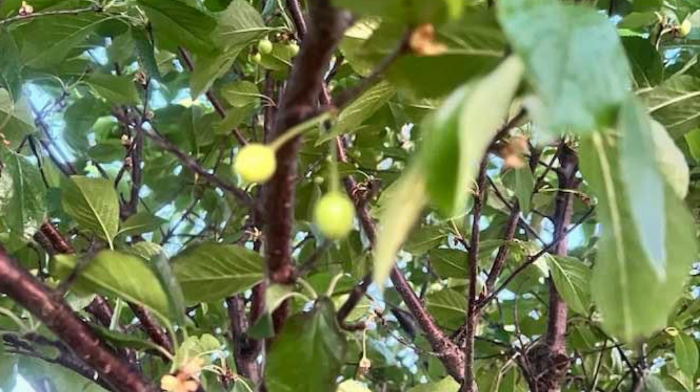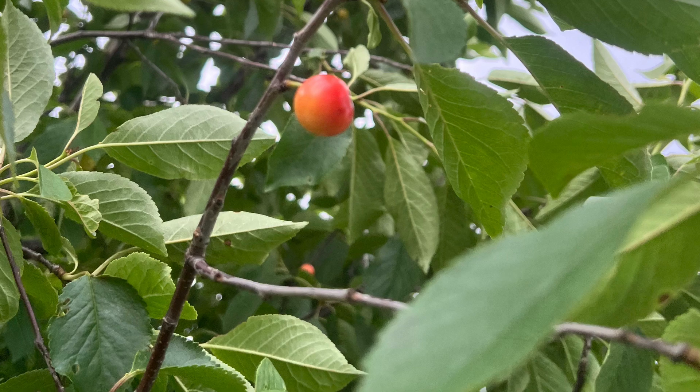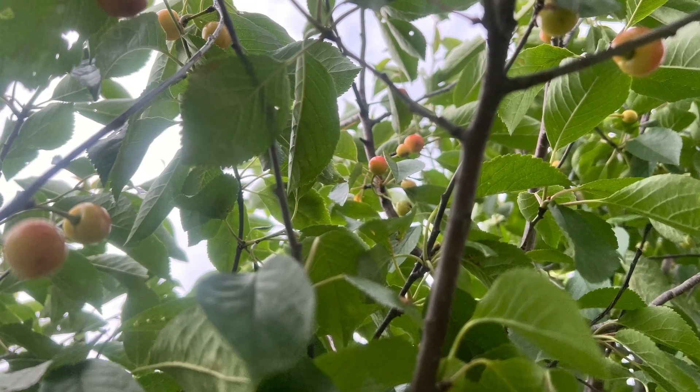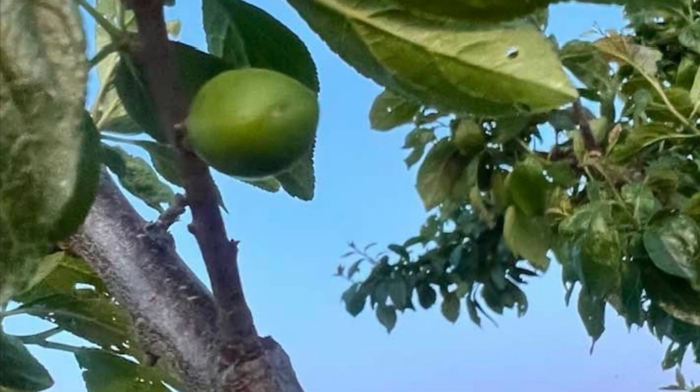This is cherries from our cherry tree. We are starting to get little cherries, and some of them are starting to get ripe. We may have enough for a cherry pie, who knows? And here's some apples from out in the orchard — we're getting apples now that are starting to come along.